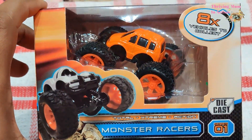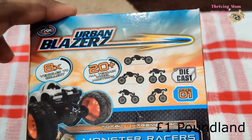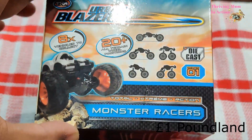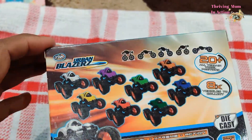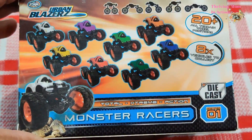I don't really know why but my boy seems to get really excited when he sees monster cars on the telly, so I thought this will definitely get his attention. It's made of die-cast so I'm thinking it will be really durable, and it also says you can change its wheel positions in over 20 different ways, so this must be really exciting for him.